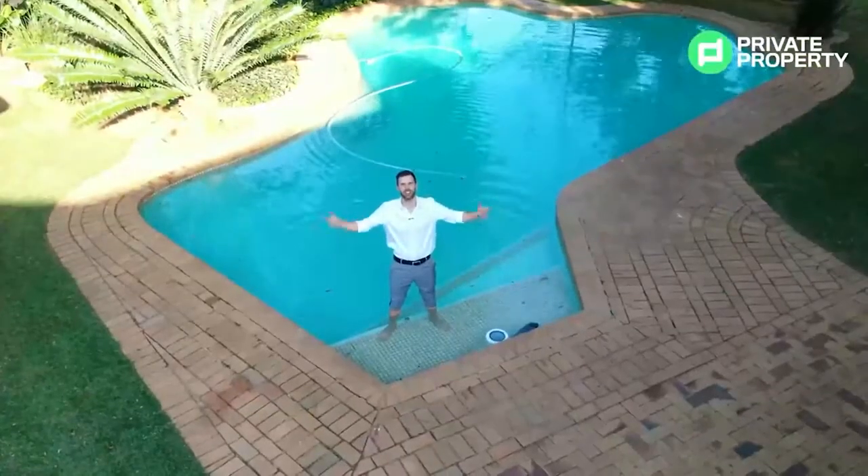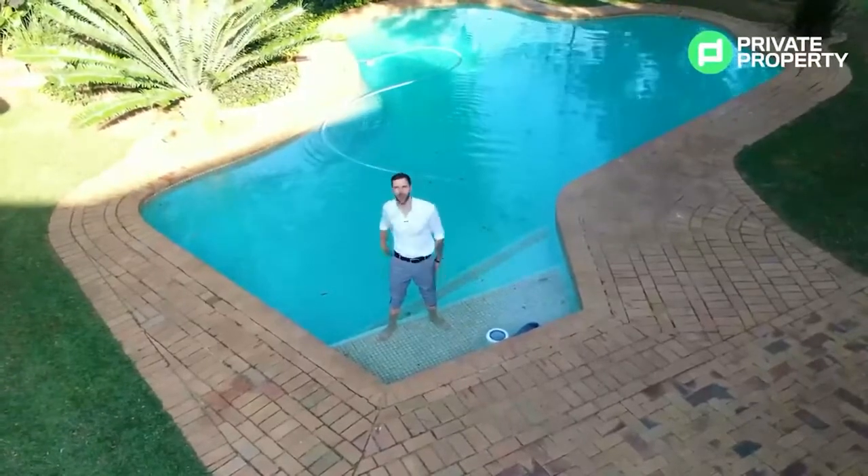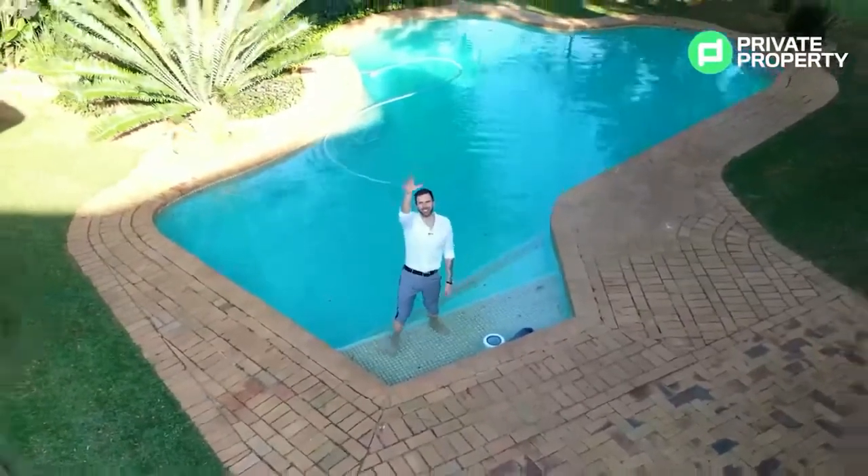From myself, Chad Rivera, and the whole team at Private Property, we hope that you find your dream home. Thank you and goodbye.